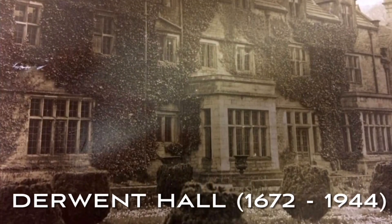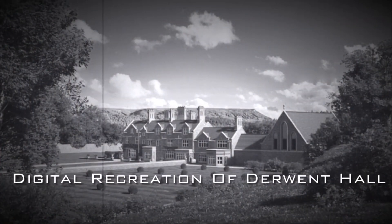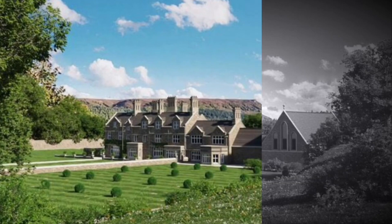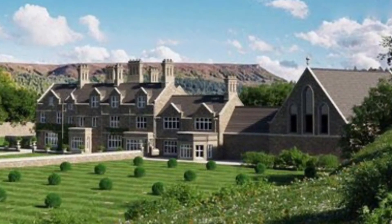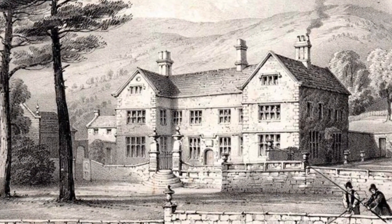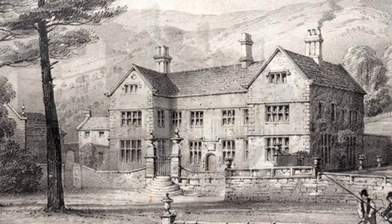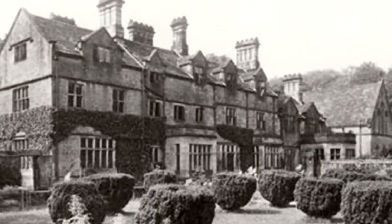Thanks to the magic of photography and digital imaging, we can cheat time and step back to take a brief look at probably the most interesting historical building lost to the floods. First built in 1672, Derwent Hall belonged to a succession of wealthy, powerful, entitled families.